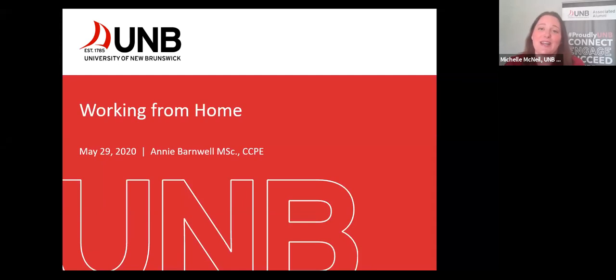So many of us are two months or more into working from home at this point, and if you're anything like me, there are new aches and pains as a result of that. So we're very happy to have Annie with us today to share a little bit of advice on how to help our home environments be healthier for us. I wanted to start by acknowledging that this webinar is able to be presented free of charge because EWI has allowed their occupational therapists to provide these presentations to their alma maters.